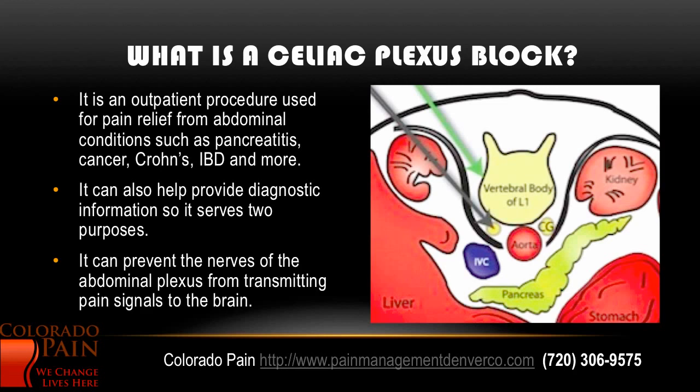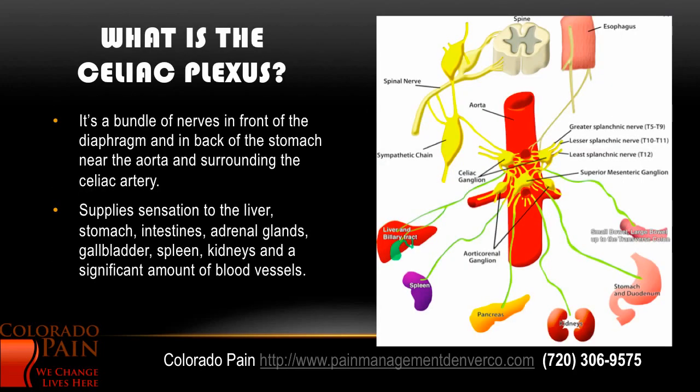What exactly is a plexus block? It's an outpatient procedure used for pain relief from abdominal conditions including pancreatitis, cancer, Crohn's, IBD, and more. It can also help provide diagnostic information, so it really does serve two purposes. It can prevent the nerves from this abdominal plexus transmitting pain signals to the brain, so that's one of the reasons it works for so many conditions in the abdominal cavity.